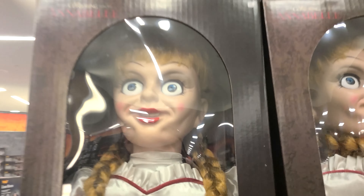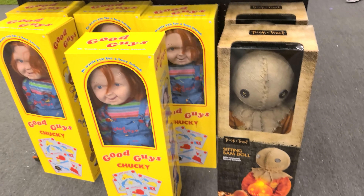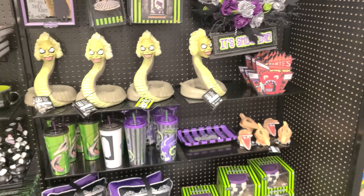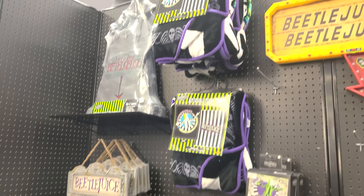Oh look, we found Annabelle! They got Chucky, they got Sam, another Chucky up there. On this side, a lot of Beetlejuice merch. Love Beetlejuice, such a good movie. Definitely a lot of good merch.